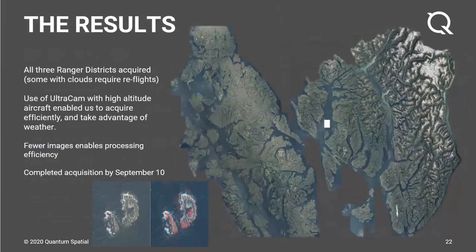After a successful flight season, here's a look at the final ortho imagery products. We acquired all three of the ranger districts. We did get a little bit of clouds — there's one flight line in the bottom right that had clouds, less than 1% of the overall project, so we have to go back out this year to fill that in. The Ultracam and the high altitude aircraft enabled us to acquire efficiently. Processing with fewer images goes a lot quicker and allows us to enhance our QA/QC process. We finished before the first part of September, luckily before we started losing usable sun angle.